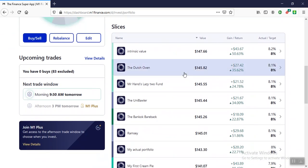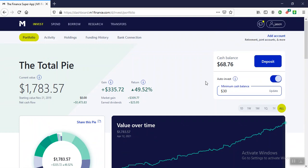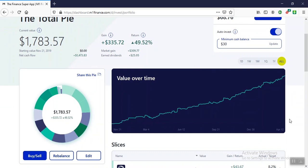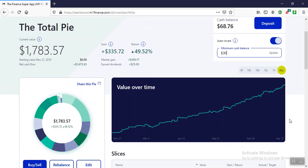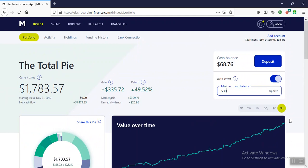To answer the questions: this is not my real portfolio. I just do this for fun to see what the most effective form of investing is over time, and to show people that you don't need to put a lot of effort into investing to generate money.